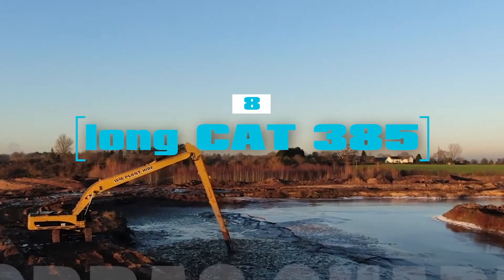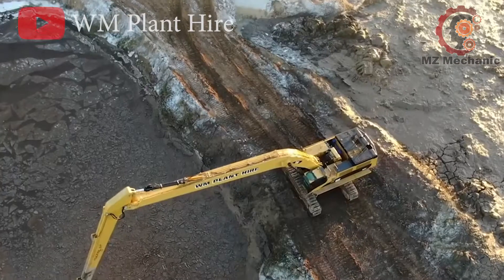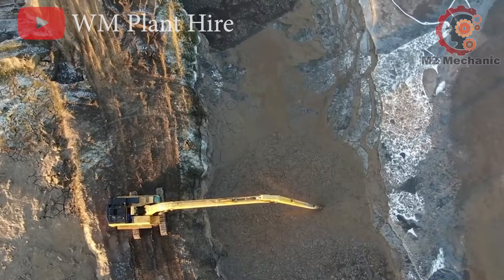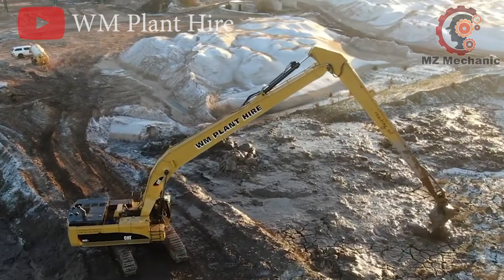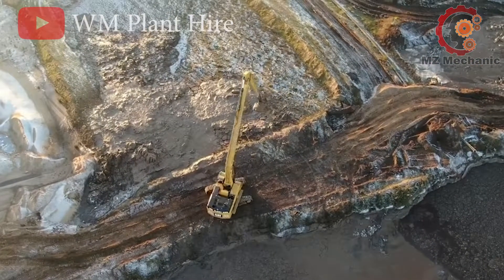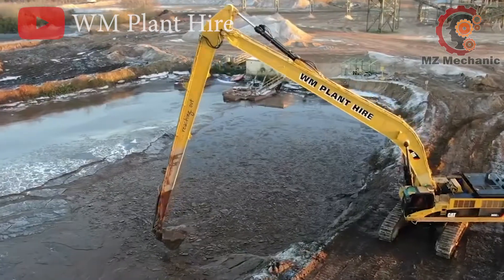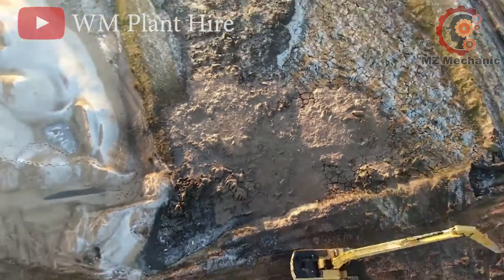Number 8: get ready for a jaw-dropping spectacle, as the mighty 30-meter-long CAT 385 showcases its outstanding reach, making light work of even the most challenging quarry jobs. It's like a giant arm effortlessly scooping and moving massive loads of material. So if you ever wondered what 30 meters of pure engineering muscle looks like, check out this show-stopping example from the world of heavy machinery.